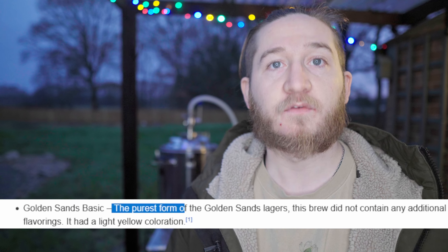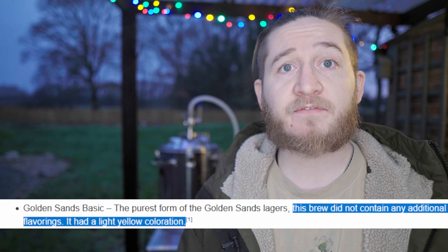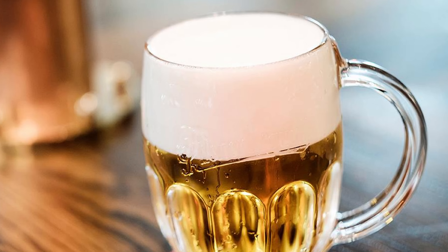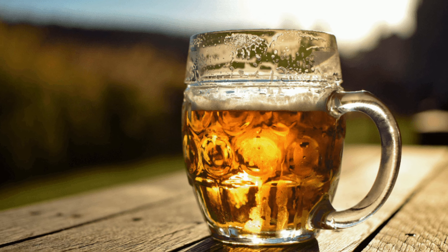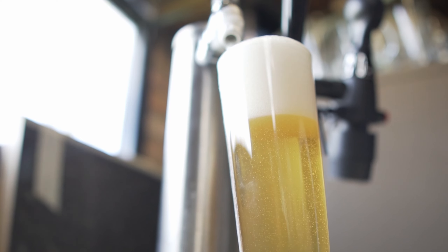The description of this beer is that it is the purest form of the Golden Sands Lagers — it does not contain any additional flavorings and has a light yellow coloration. So clean, crisp, light coloration. I'm going to go for a Bohemian Pilsner, otherwise known as a Czech Pilsner. This is a very finicky style to brew in my opinion and I'm very excited to see how this turns out.